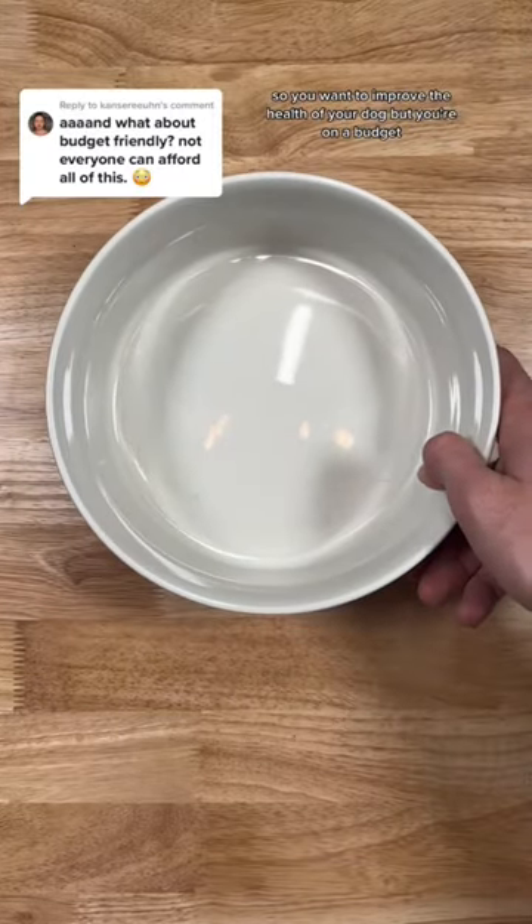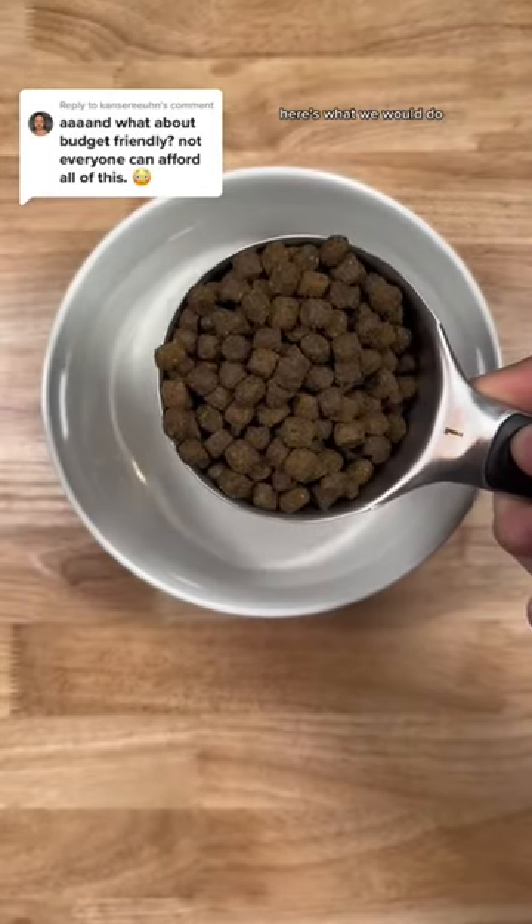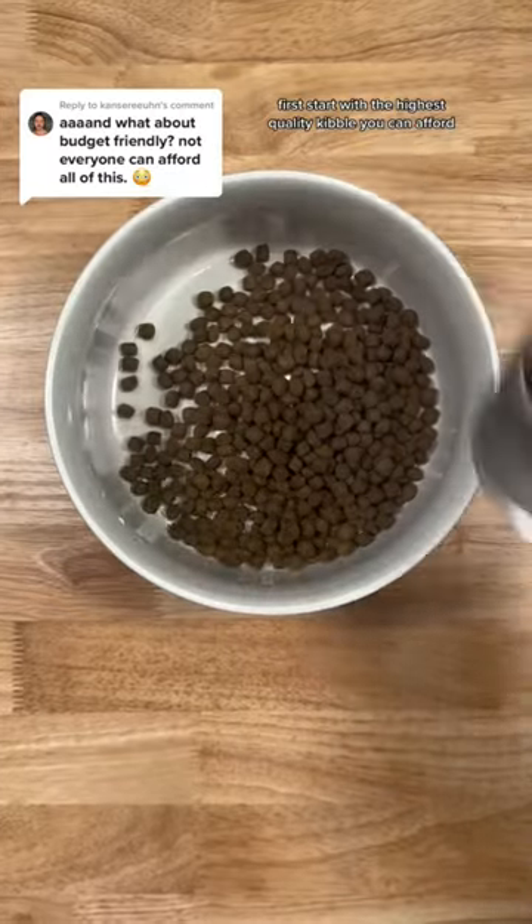So you want to improve the health of your dog, but you're on a budget — here's what we would do. First, start with the highest quality kibble you can afford.